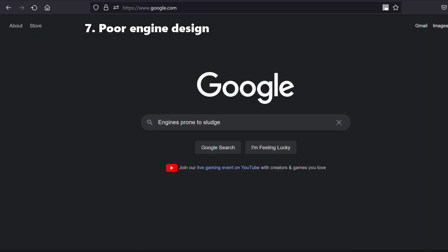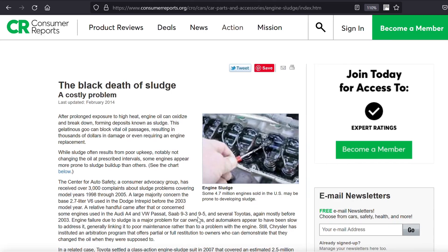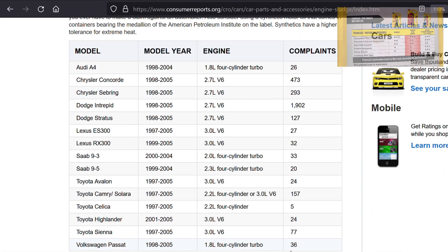Seven, you just have to know that there are some engines that were poorly designed and are more prone to sludge. If you have one of these cars, using synthetic oil is definitely one upgrade I would consider.